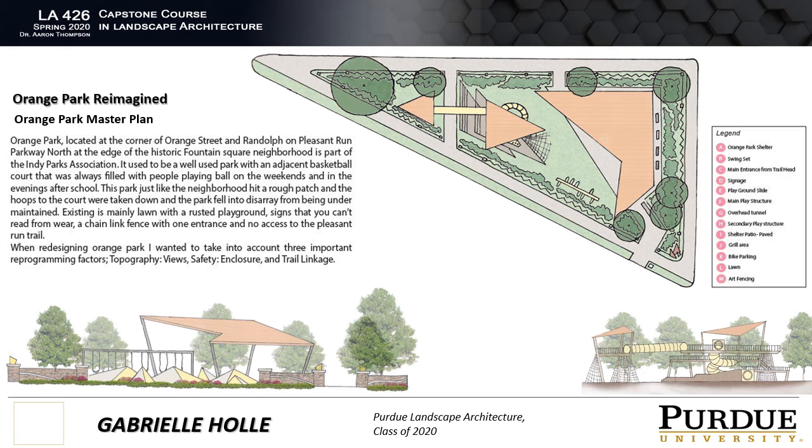Due to safety concerns because of the way Pleasant Run Parkway is designed as a busy street, I wanted to create a statement art fence for the park. The fence would have an end piece reminiscent of the Kessler bridges found around the city and on the parkway. In the center, it would feature prism structures that would be colorful during the day and then at night serve as light sources for the park.